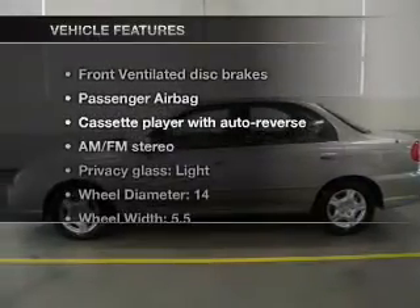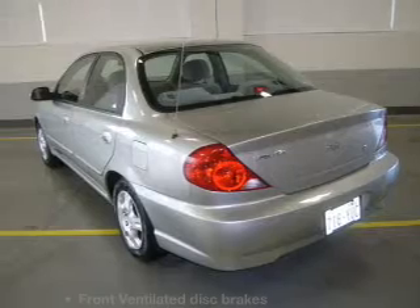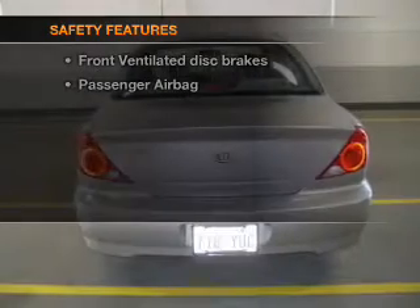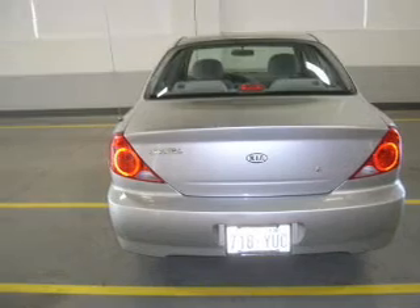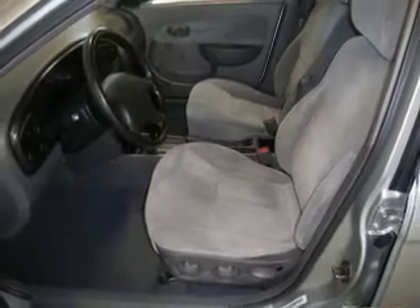Plus, enjoy these notable features that are included in this vehicle: power steering and AM-FM stereo. If safety is a high priority, rest assured knowing that these top safety components are included — front ventilated disc brakes and a passenger airbag. Call today to schedule a test drive.